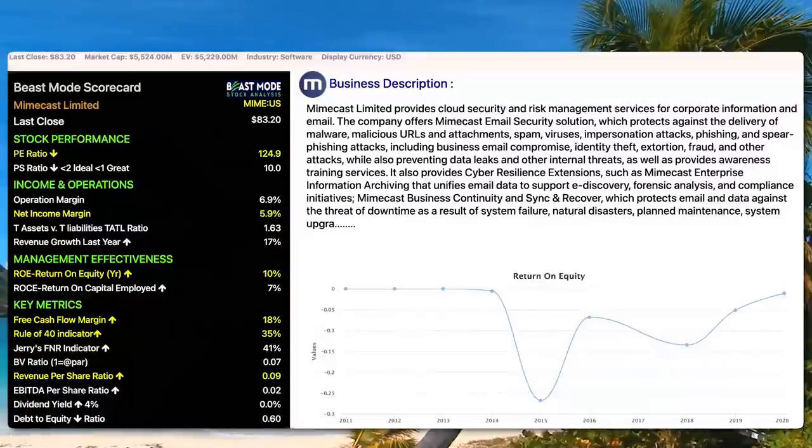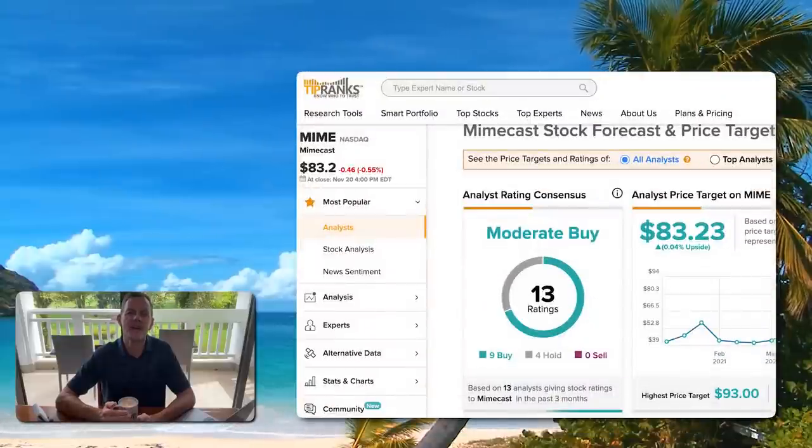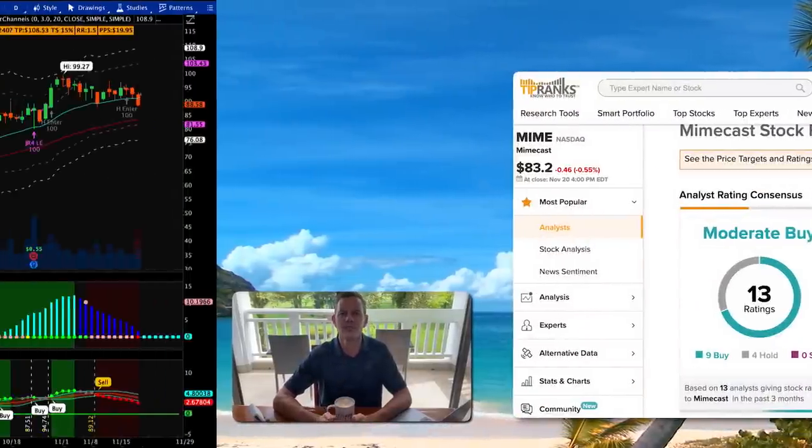We're now looking at Mimecast. Our Beast Mode scorecard shows MIME has a PE ratio of 124.9, a net income margin of 5.9%, a return on equity of 10%, and a free cash flow margin of 18%. TipRanks has Mimecast rated as a moderate buy with a high price target of $93, giving it a 12% upside.